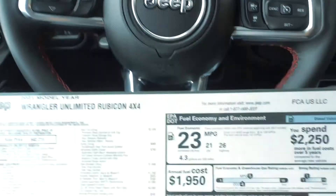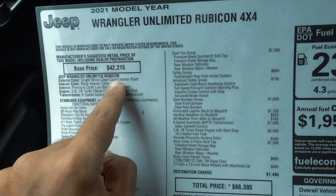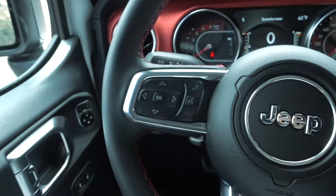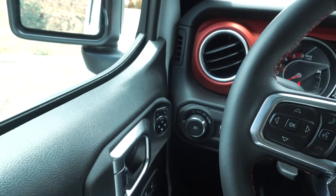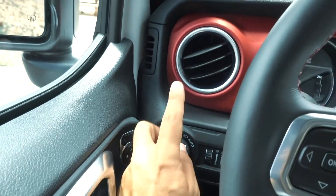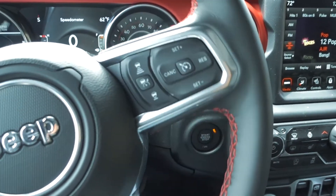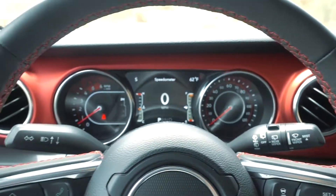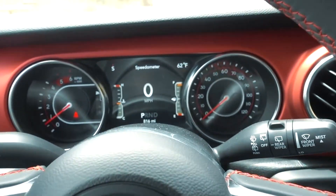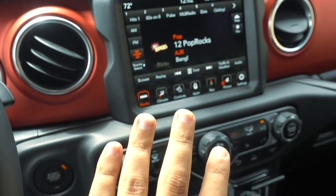Inside the 2021 Jeep Wrangler Rubicon, I want to show you the sticker — the start price is $42,000 and we're up to $66,395. Starting from the left, the design is very clean. You have nice lighting, a red finish in the center of the dash — everything flows. I absolutely love the steering wheel on the JL with the red contrast stitching. Over to the right you have an 8.4-inch touchscreen that's very easy to use.